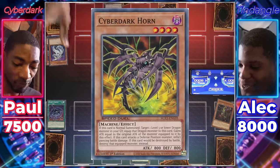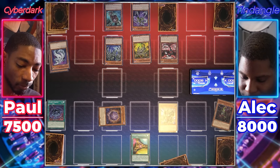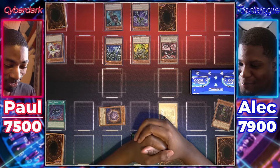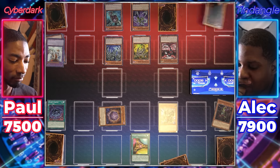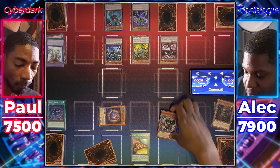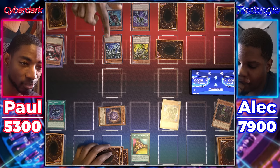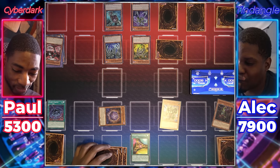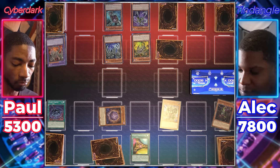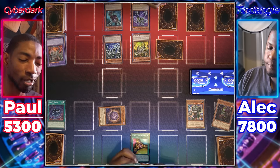Normal summon Cyberdark Horn. Use its effect to equip Cyberdark Claw. Cyberdark Edge attacks Tendangle Base — I'll send Cyberdragon Dry from my deck to the grave during damage calculation. Cyberdark Horn attacks — I'll send Cyber End Dragon during damage calculation. Set one card and pass my turn. Draw for turn — Pankratops attacks Cyberdragon Core. I'll draw. Set — Edge attacks Base Gardener. It can't be destroyed, but I can send Omnidragon Brotard. Cyberdark Dragon comes out from the extra deck.